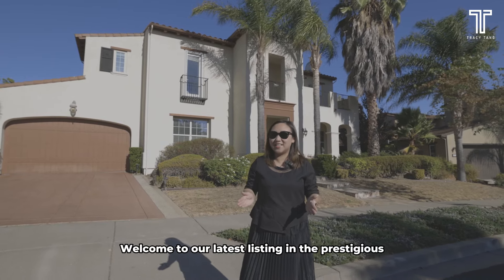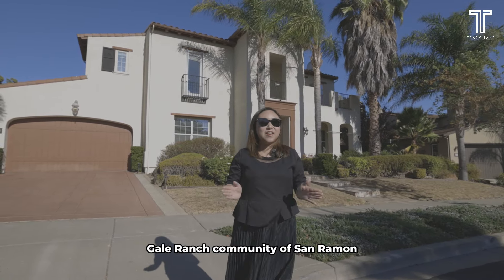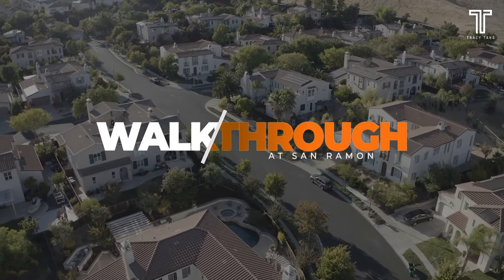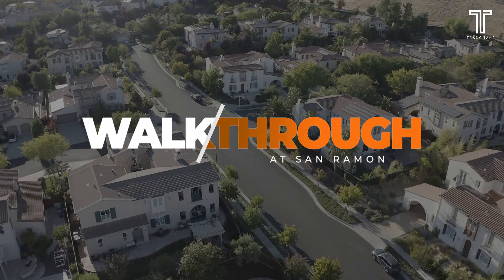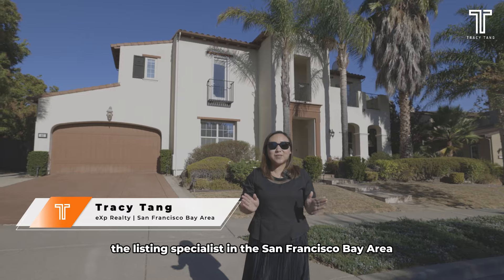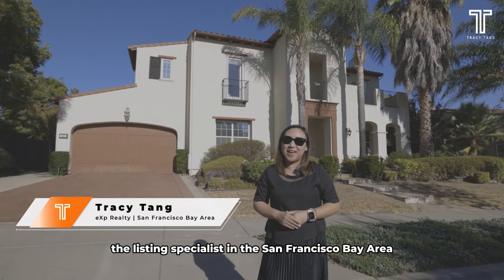Welcome to our latest listing in the prestigious Gale Ranch community of San Ramon. I'm Tracy Tan with EXP, the listing specialist in the San Francisco Bay Area.